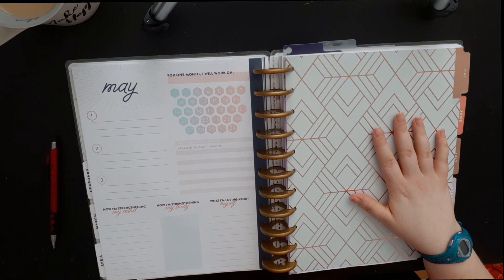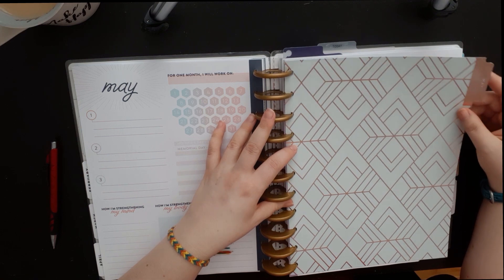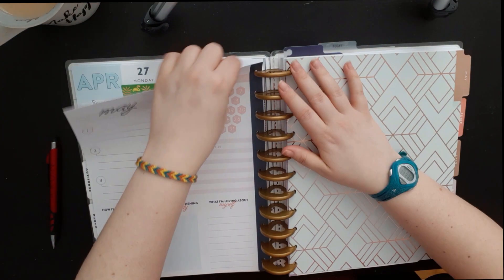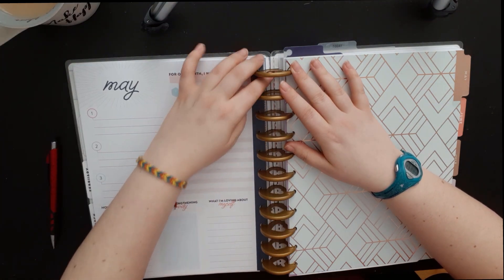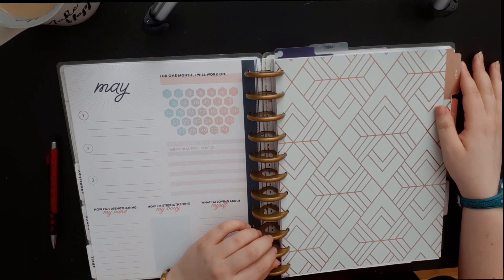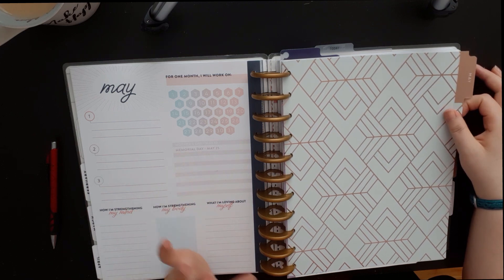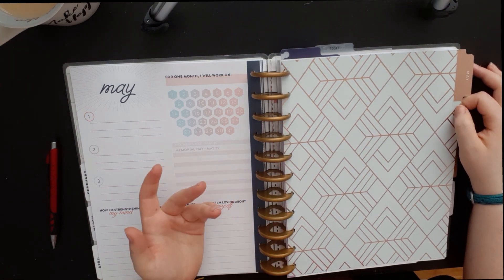I use the Happy Planner because it has this ring binding and you can remove and add any page you want. So I can add pages to my bullet journal slash planner as I go. What I like about the planner is that the monthly spread, weekly spread, or daily spreads are all pre-made, so you don't have to redo them every month.